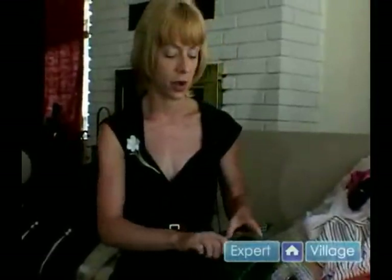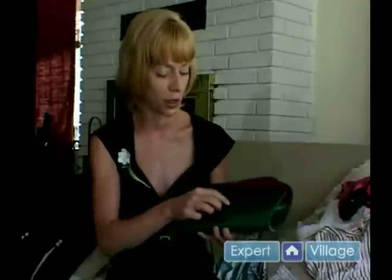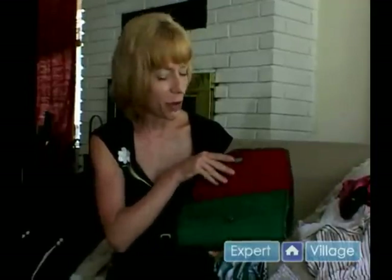Sometimes you might find clutches, such as this really cute green one here — great to carry like so. They have really fine details in those vintage purses, with the little clasps and closures. They're really cute.